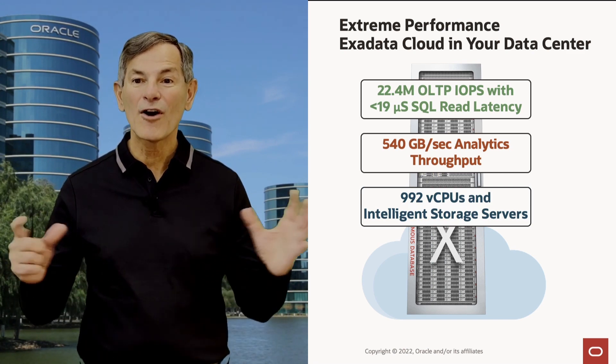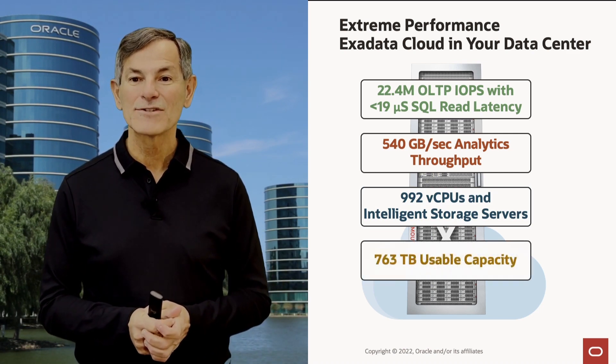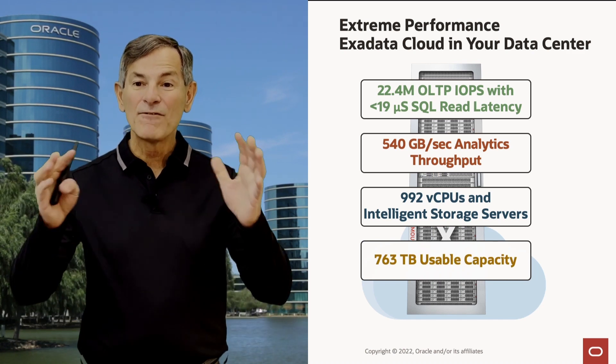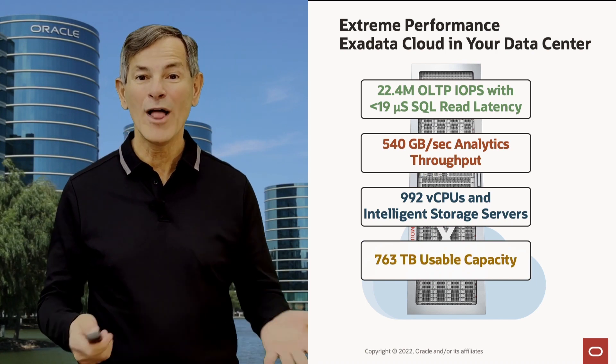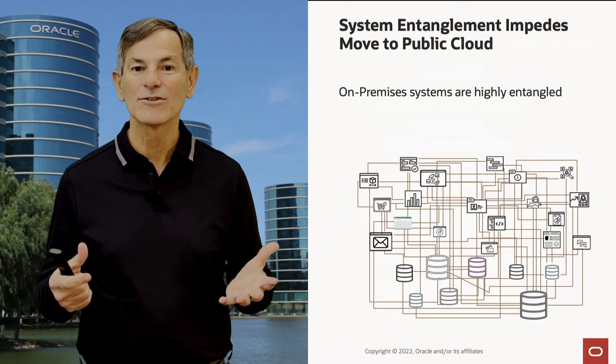Again, very unique — far beyond what any other platform in the world provides. It delivers three quarters of a petabyte of usable capacity. That's a full Exadata system, but you can also buy much smaller systems for smaller requirements, and they all have that same extreme performance. So why is Exadata Cloud at Customer interesting? Because on-premises systems are highly entangled, so it can be hard to move a database to the public cloud.